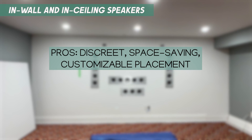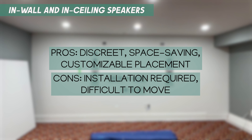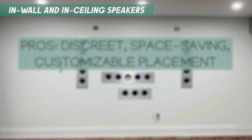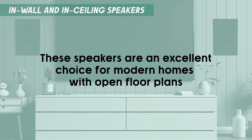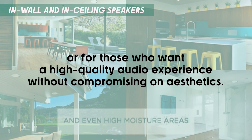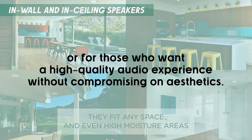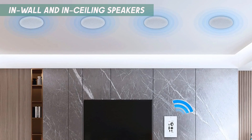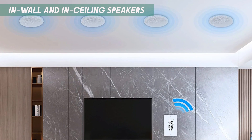While installation can be more involved, the result is a seamless, integrated audio system that doesn't take up any floor or shelf space. These speakers are an excellent choice for modern homes with open floor plans or for those who want a high-quality audio experience without compromising on aesthetics. They are particularly suitable for homeowners who plan to stay in one place for a long time, as they are not easily moved once installed.